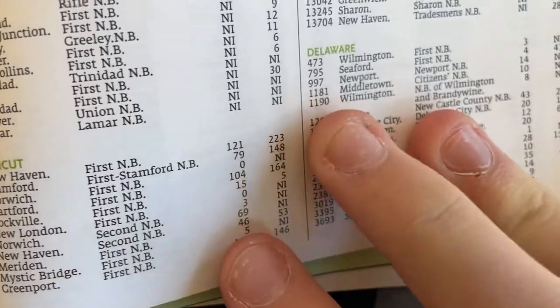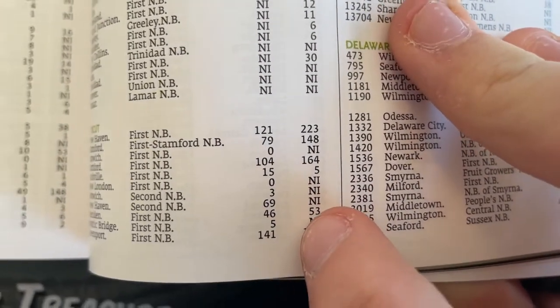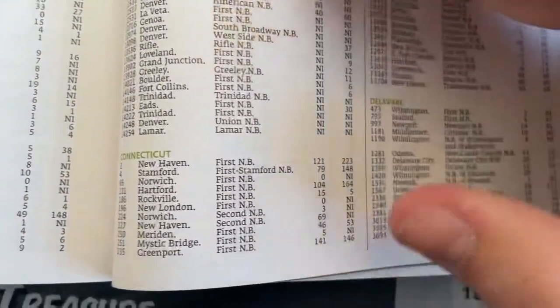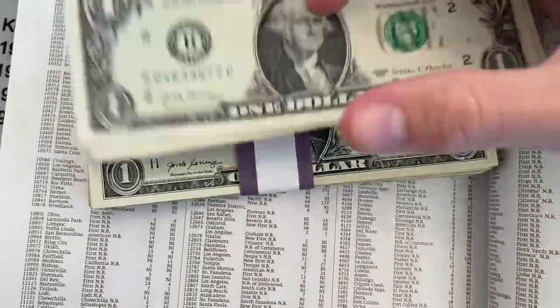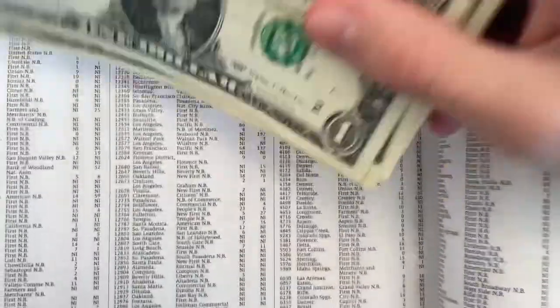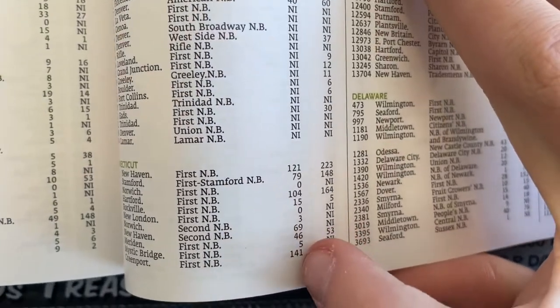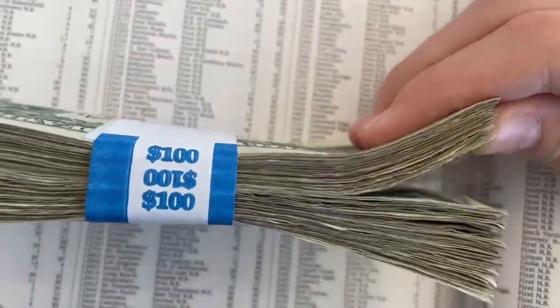Meriden, Connecticut, First National Bank — see there? There's 46 large-sized notes and 53 small-sized notes known. So, only 53 small-sized notes known. Put that in perspective: this is 53 $1 bills — that's all of the small-sized notes known from this bank. And if you add those together, small and large, there's 96 or 99 notes from that bank. Here's a strap of 100 — that's it. Every single note ever printed by that bank could be in here.